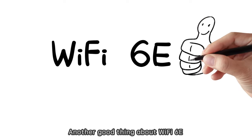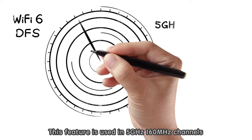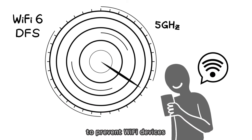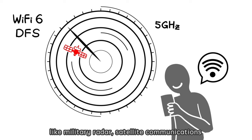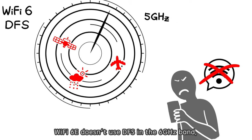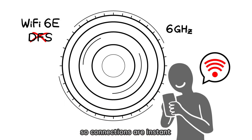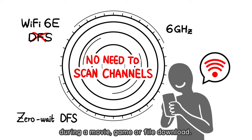Another good thing about Wi-Fi 6E is that it doesn't need a feature called Dynamic Frequency Selection, or DFS. This feature is used in 5 GHz 160 MHz channels to prevent Wi-Fi devices from interfering with important things like military radar, satellite communications, and weather radar — but it can also disconnect Wi-Fi connections for over a minute. Wi-Fi 6E doesn't use DFS in the 6 GHz band, so connections are instant and you don't have to worry about being disconnected during a movie, game, or file download.